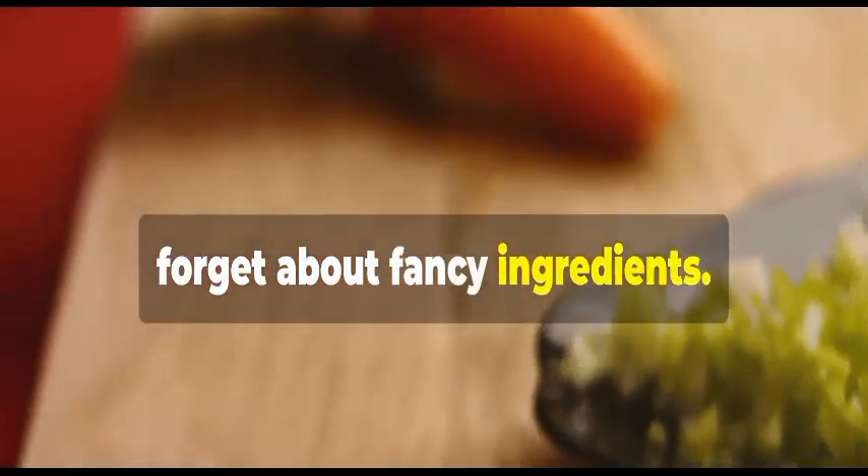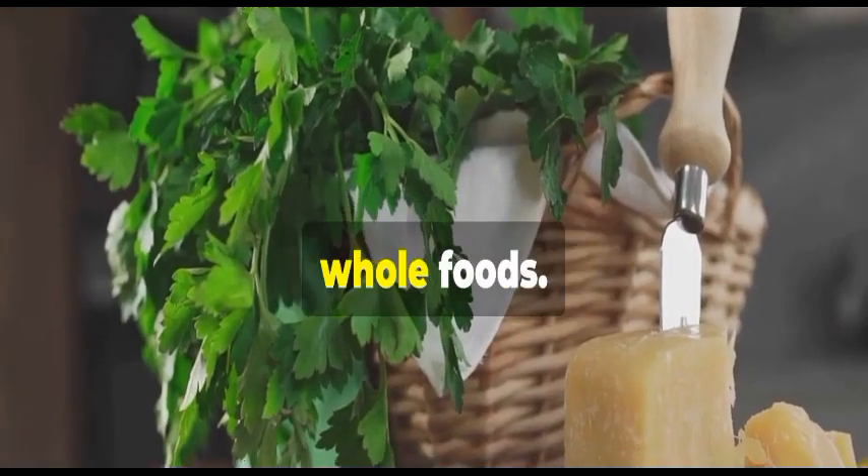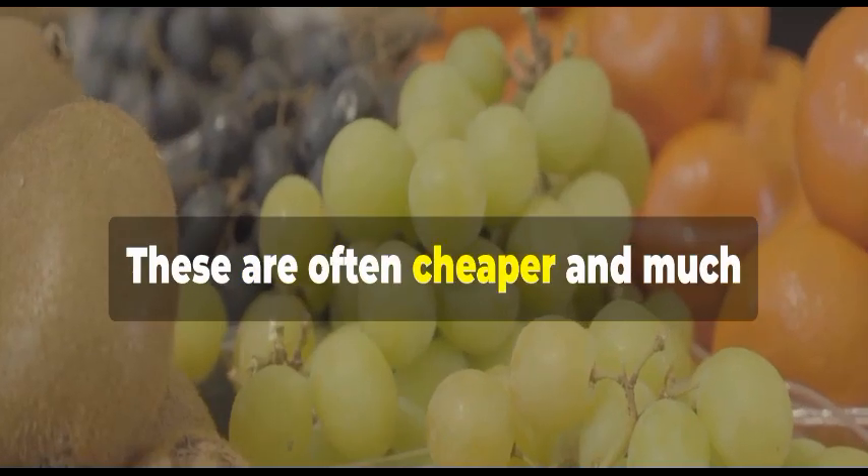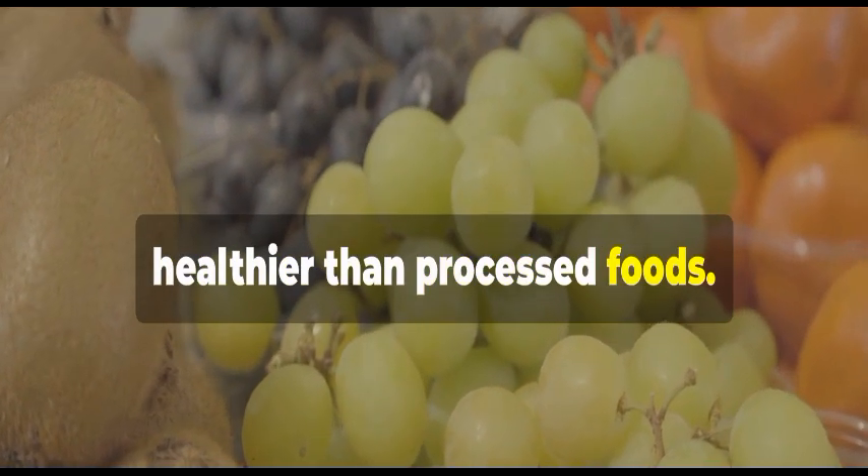First, forget about fancy ingredients. Stick to simple whole foods. Think fruits, veggies, lentils, and rice. These are often cheaper and much healthier than processed foods.